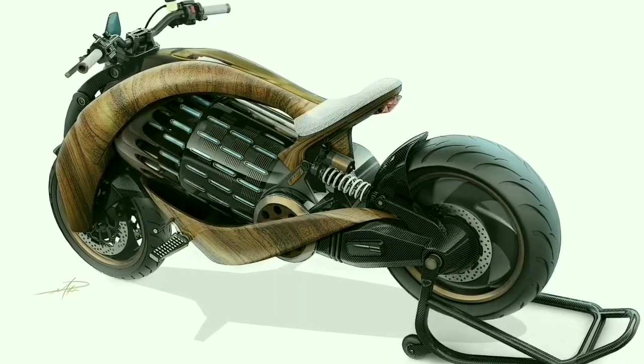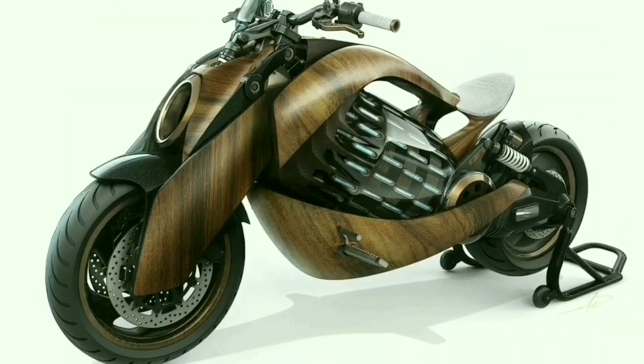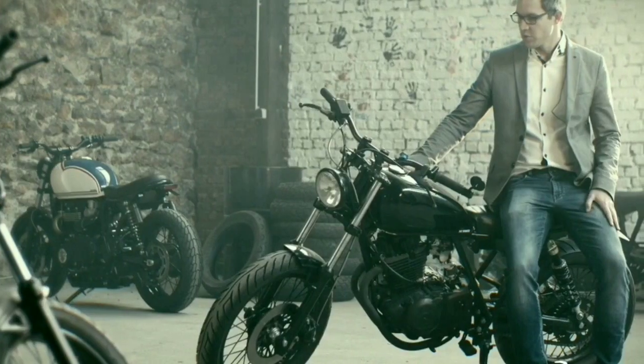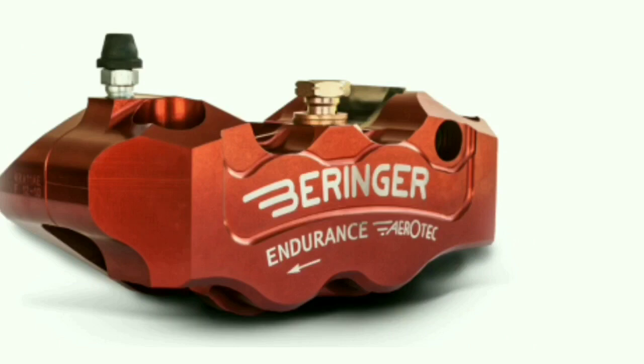Neuron EV1 also features carbon fiber wheel rims for extra strength and agility. Neuron created the first electric power cruiser with low seat height, comfortable riding position, and high-end suspension. Its driver assistance system will make riders enjoy the journey comfortably. The exoskeleton chassis links the front end to the rear end through a structural battery. The braking system of the Neuron EV1 is co-designed with the famous Beringer manufacturer.